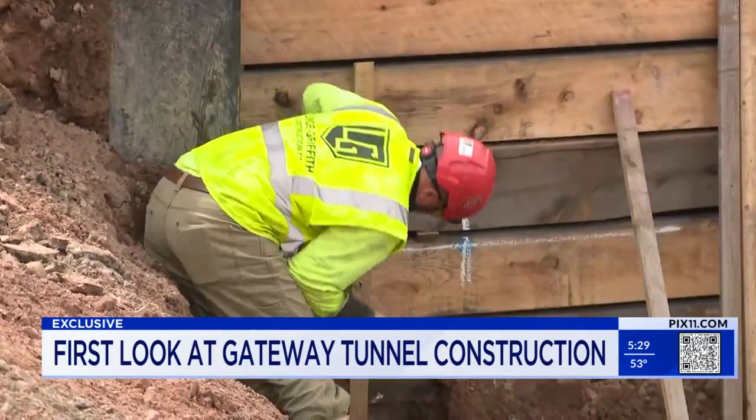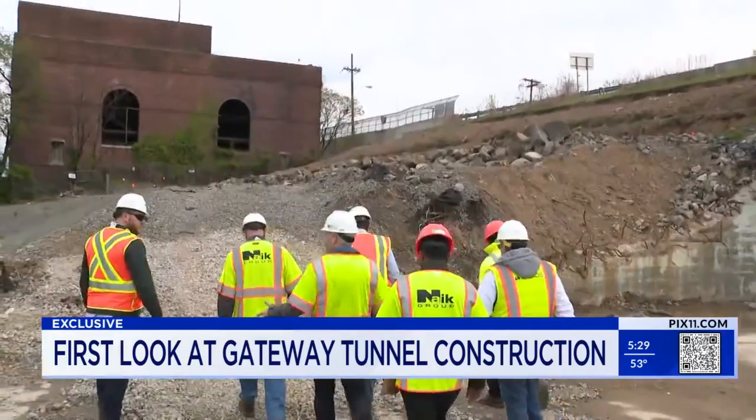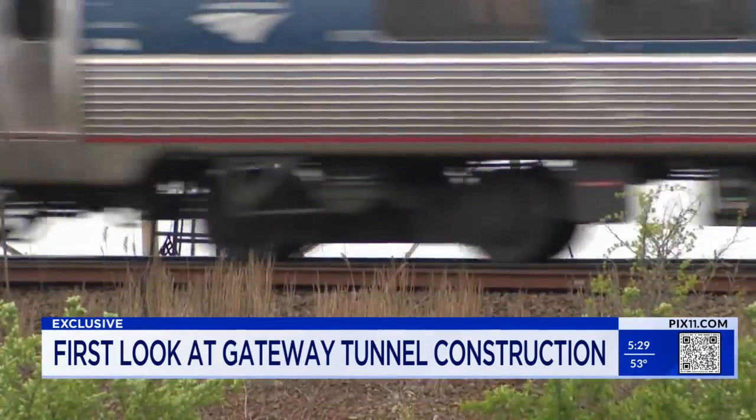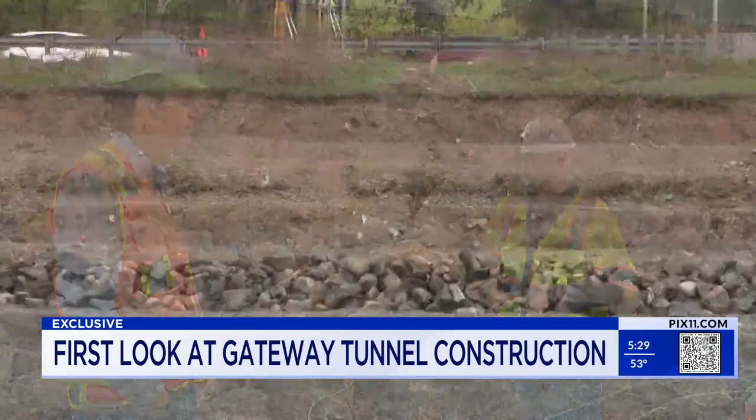These crews are working in North Bergen on the New Jersey side of the river. This is one of the first stages of the Gateway project to build a new Hudson River tunnel — two new tracks. Next week, this embankment will be completely gone.